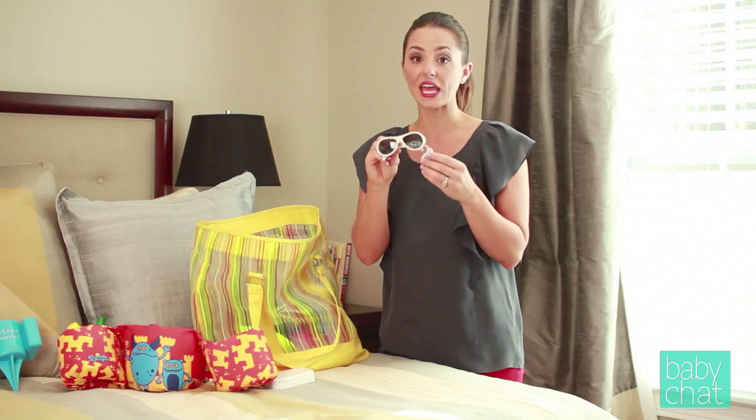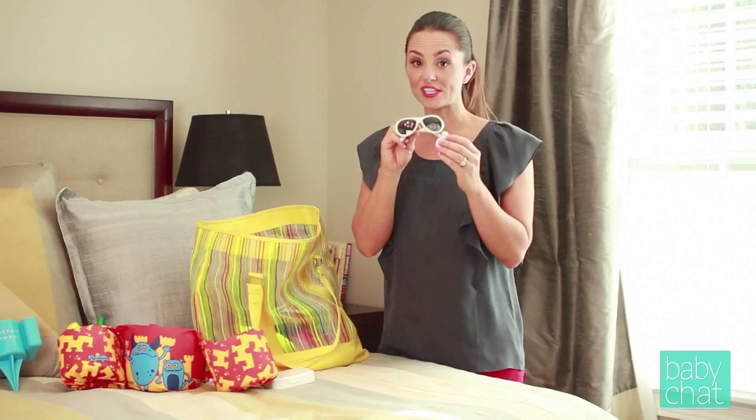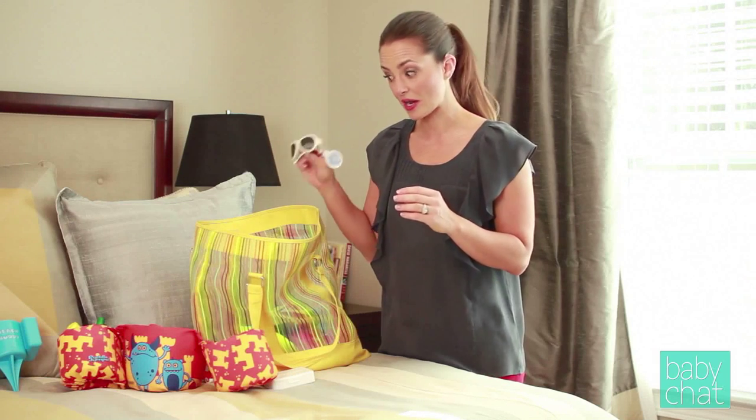They also have a 30-day lost or broken guarantee — they will send you another pair for free, which is a great guarantee.